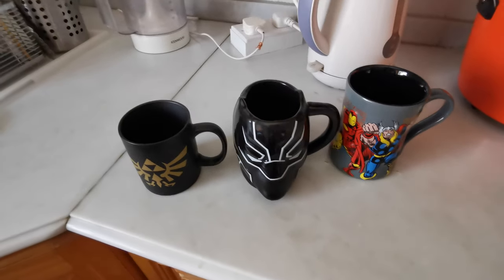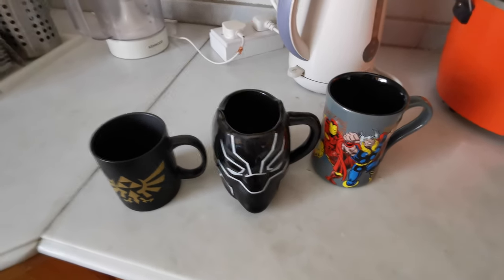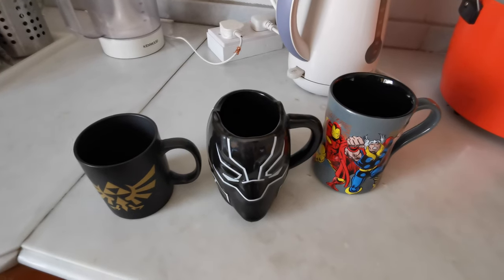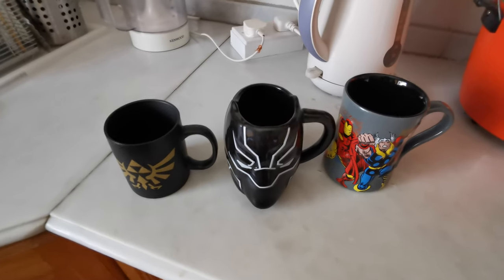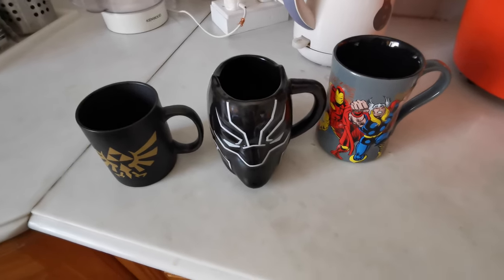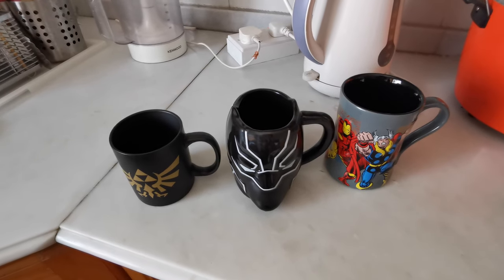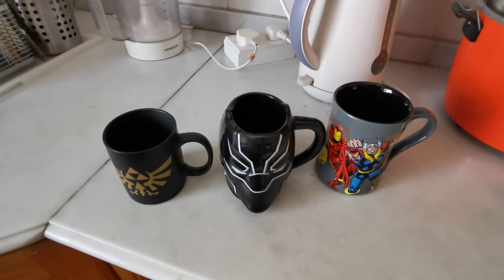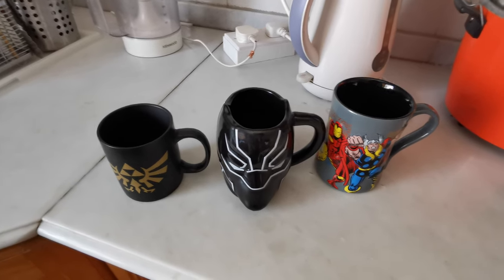That's it for the video — I just wanted to show you what mugs I have today, nothing else. This is Art Magic. I hope you liked this video — leave me some thoughts or comments below. If you're new to my channel, click subscribe. I'm kind of new to making YouTube videos. Be safe and take care, peace.